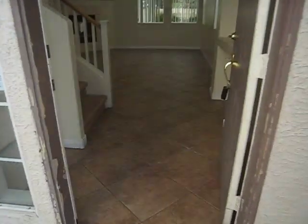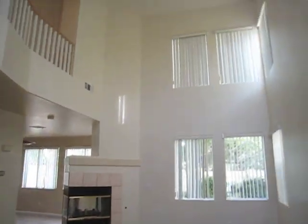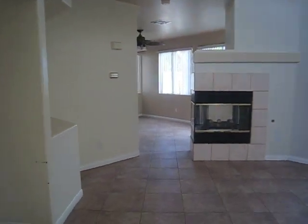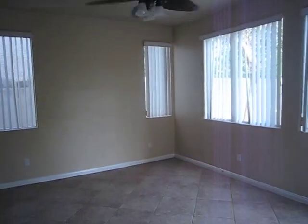Floors are nice tile with diamond cut. Large tall ceilings. Fireplace. This is the entertainment center. Ceiling fan and the dining room.